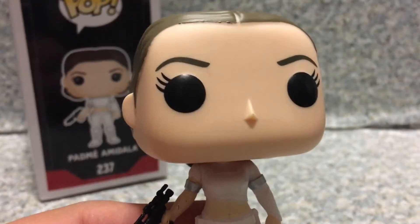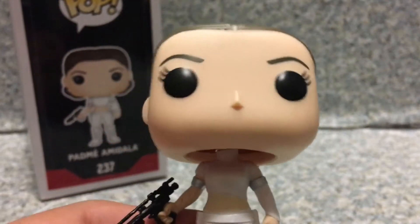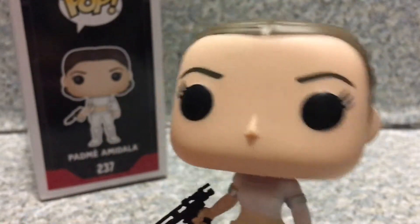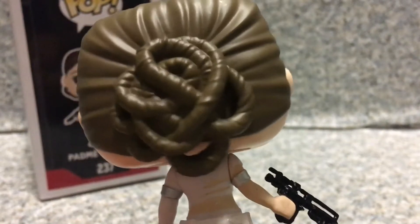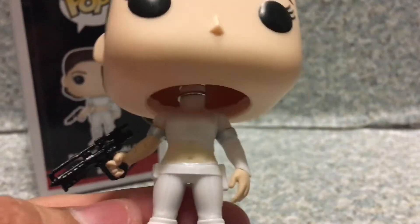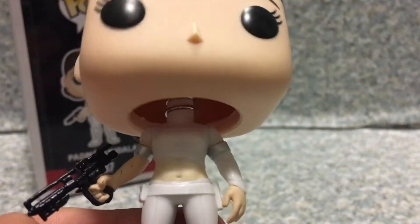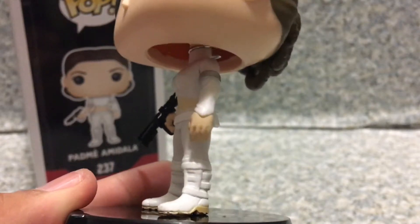The head sculpt is pretty well done. It looks a little bit like Natalie Portman. You can see the eyelashes on her eye, and her hair bun. You can also see she is holding the blaster from one of her droids — one of the droids that she stole before destroying it.